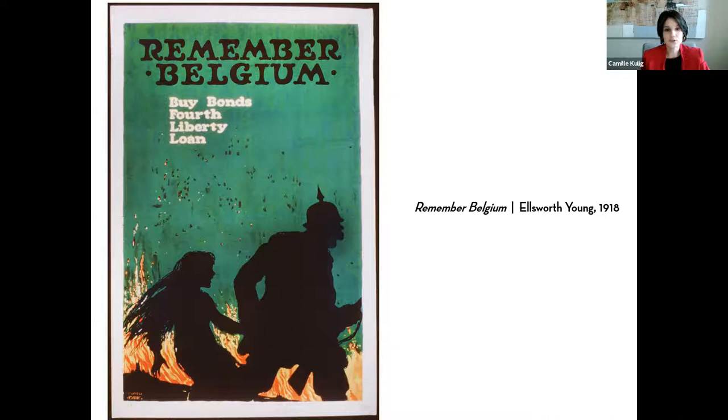Today we're focusing on specifically American posters, though I've included a handful from other countries as well. The 'Remember Belgium' poster leans into violence as a way to mobilize support. Posters can interact with people in a host of ways — there isn't just one way a poster communicates. Some of the most effective posters had really simplified images. We can see the shadow of a soldier dragging a woman into flames.